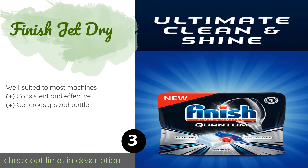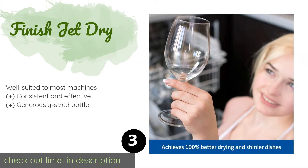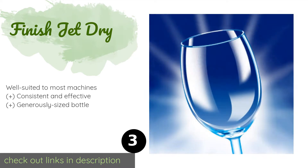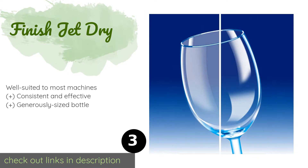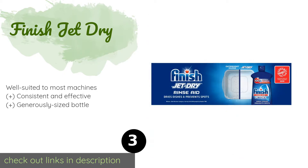The next product is Finish Jet Dry. Good for up to 210 washes, Finish Jet Dry offers exceptional performance removing hard water spots and gunky films efficiently, all while speeding up the drying process. It's also infused with a glass protectant that helps prevent etching. The price is around $9. Check out the product link in the YouTube description below.